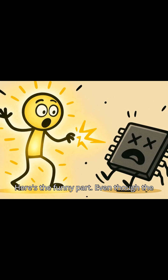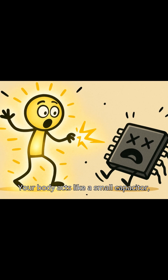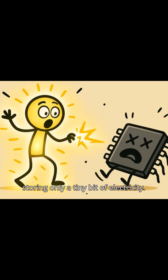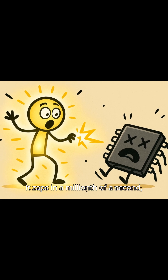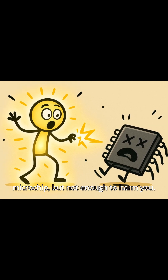Here's the funny part: even though the voltage can be huge, the energy is tiny. Your body acts like a small capacitor, storing only a tiny bit of electricity. It zaps in a millionth of a second — enough to surprise you, maybe scare a microchip, but not enough to harm you.